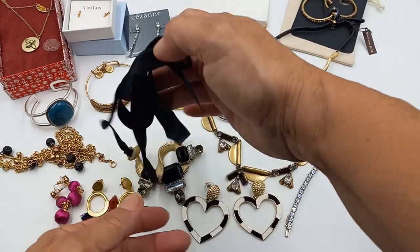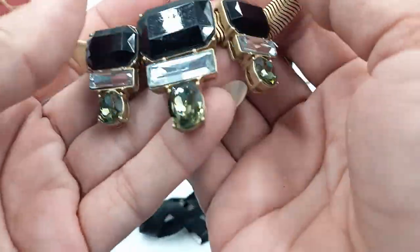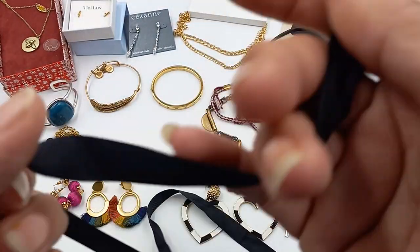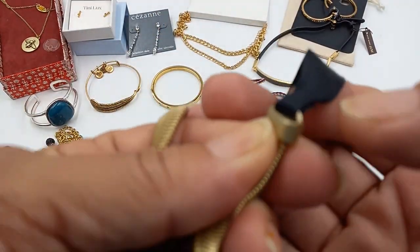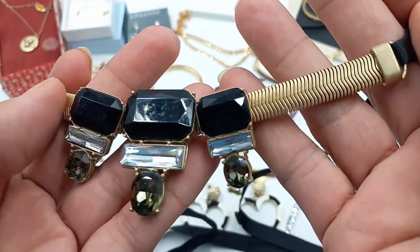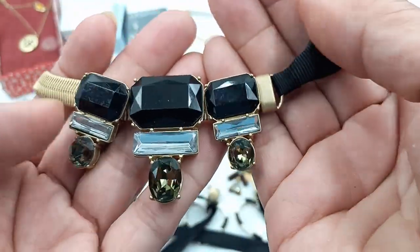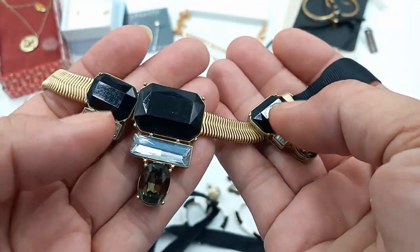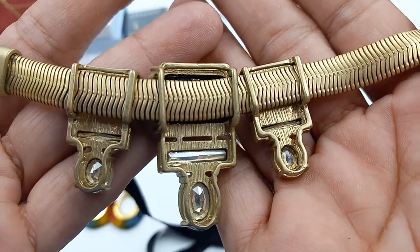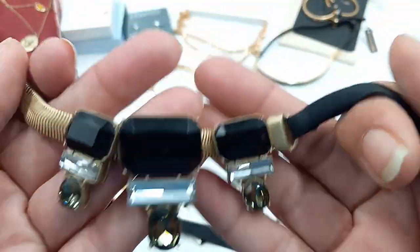Next is a J.Crew bracelet with a ribbon. The hang tag is not here — I did a Google search on this and there was originally a little charm tag right here but it is not there. It's acrylic with a black ribbon, different sizes. For this J.Crew, let's do eight dollars as well.